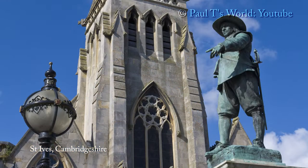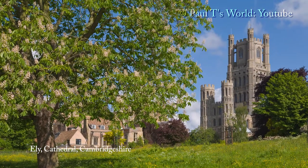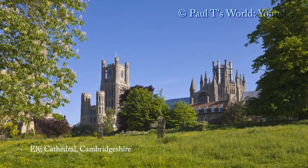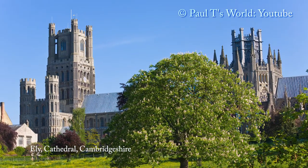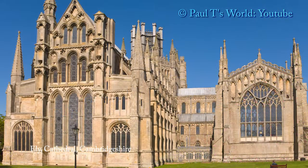The statue stands on Market Hill. Ely is dominated by the magnificent Norman Cathedral, a legacy left by William I. On the left is the West Tower with the Octagon Lantern Tower to the right of the tree. Much of the cathedral is 900 years old.